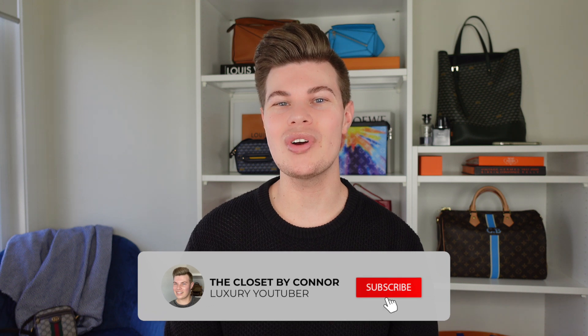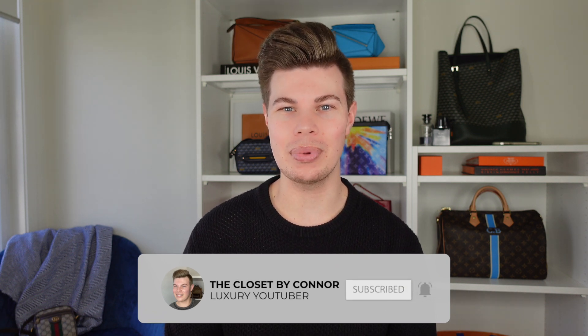Hey everyone, I'm Connor and welcome to my channel, The Closet. If it's your first time here, I like to talk about all things luxury, so if that's something you're into I would love it if you could hit the subscribe button and the bell button down below. If you're returning, welcome back to my channel.